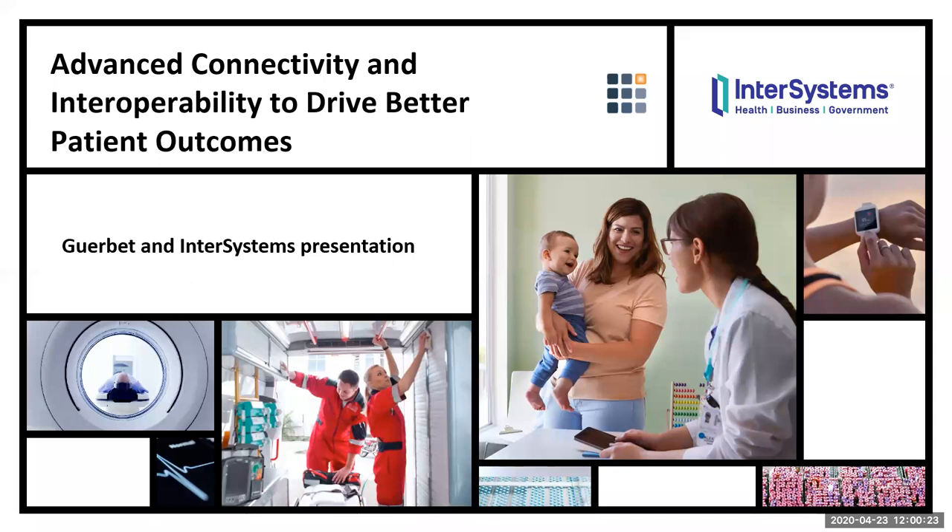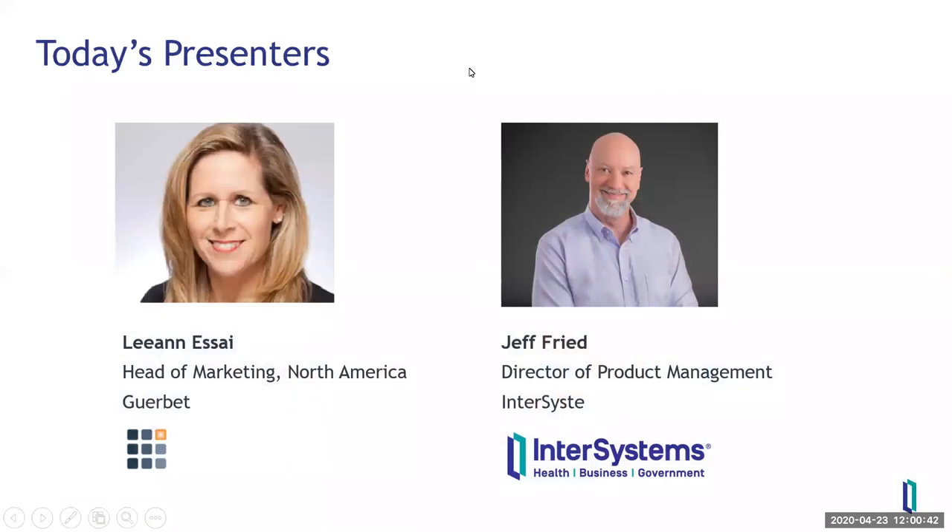Hello, my name is Walt Schoenborn from AntMini.com, and welcome to today's webinar. We are pleased to present to you Advanced Connectivity and Interoperability to Drive Better Patient Outcomes, sponsored by InterSystems. We've got a great program for you today, featuring two major thought leaders within the industry: Leanne Essay, Head of Marketing for North America from Gerbe, and Jeff Freed, Director of Product Management, Data Platforms and System Development at InterSystems. Please stay tuned for a live Q&A session after the program. Enjoy the presentation.